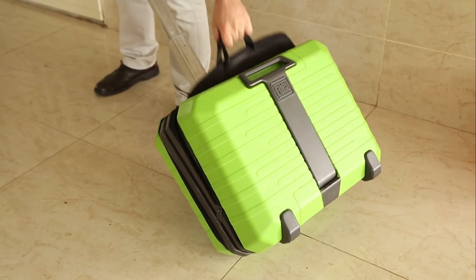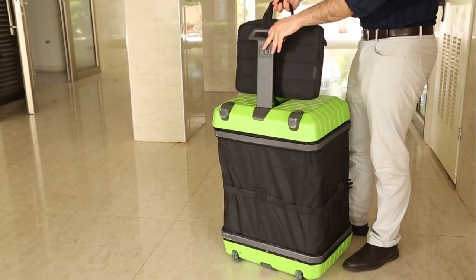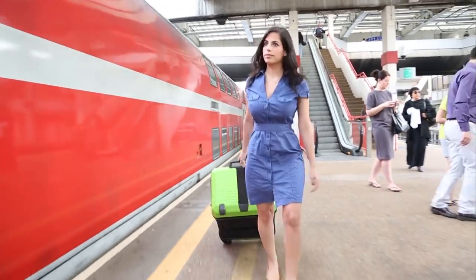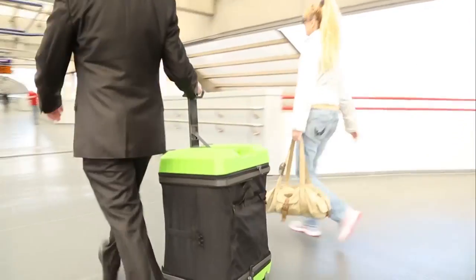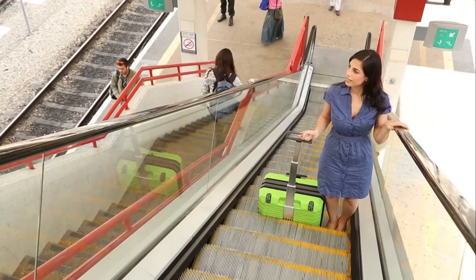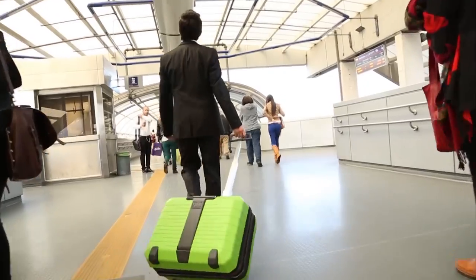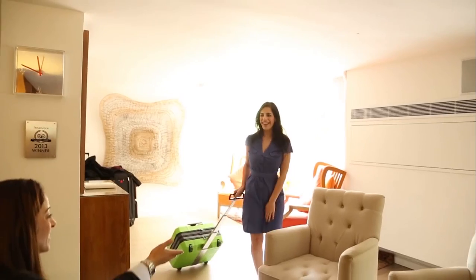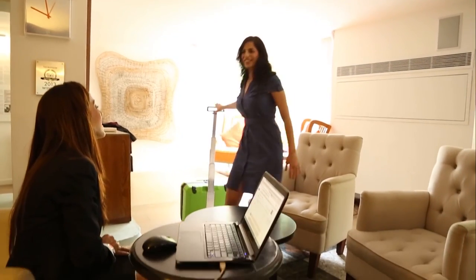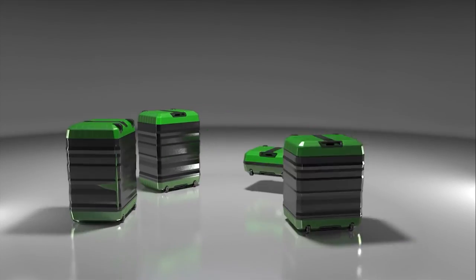Fugu also protects your items with shock-absorbent walls. Our suitcase comes with a removable case, which you can use for your laptop or other personal items. Fugu Luggage makes your life easy, enabling you to choose one suitcase that will match all your travel needs. Adapting your suitcase in real-time will save time during travel and eliminate the need to purchase additional luggage. Our compact design allows for optimal storage all the time. Fugu Luggage — one suitcase for all your needs.